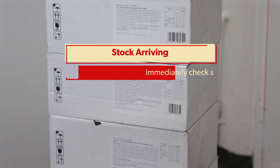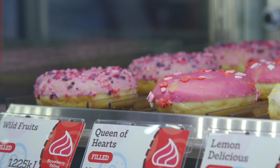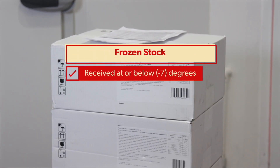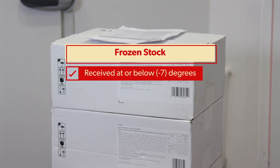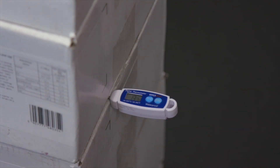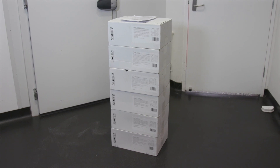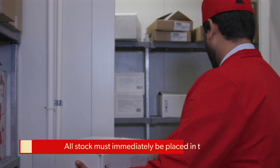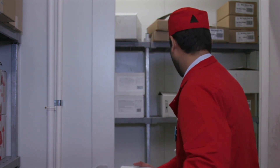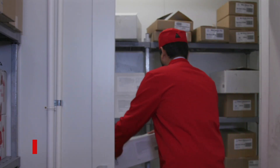It is important to immediately check stock on delivery to your site. You are within your rights to refuse delivery of any damaged cartons or products. Frozen stock must be received at or below minus 7 degrees. Check the stock temperature using a temperature gun or a probe inserted between cartons. All stock must immediately be placed in the freezer. Stock left on the floor will start to defrost and condensation in the carton will occur, which results in ice crystals forming on products.